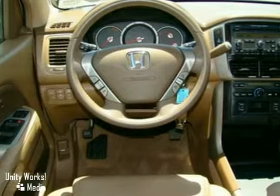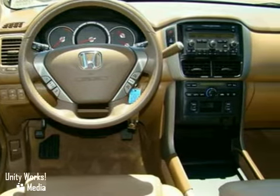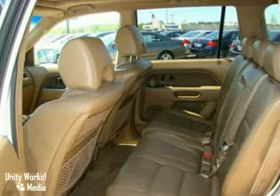The CD player, XM satellite radio, and steering wheel audio controls confirms it. This is the vehicle for you, meeting you exactly where you are and exceeding expectations.